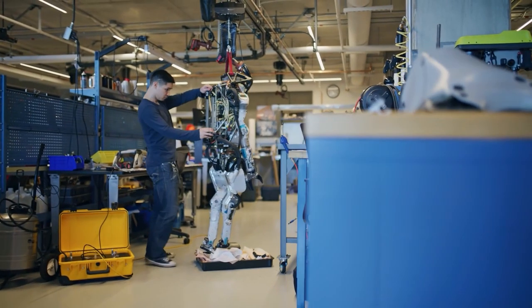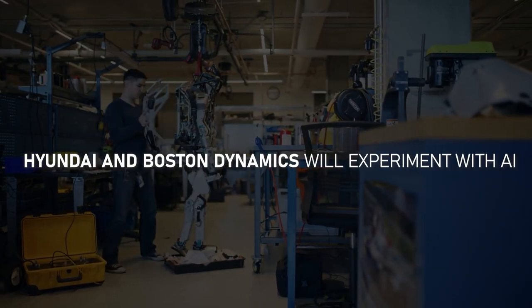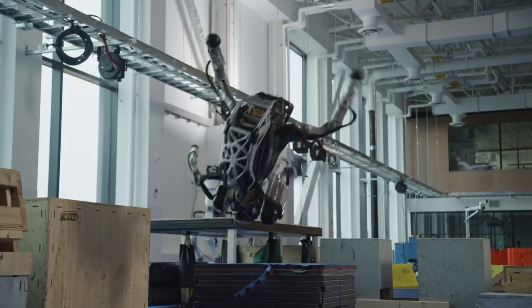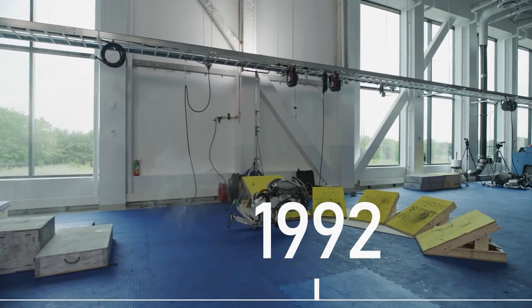By establishing the Boston Dynamics AI Institute, Hyundai and Boston Dynamics will experiment with AI technology for advanced robots and develop new hardware designs. Research and development are at the forefront of Boston Dynamics' history as a robot manufacturer, founded in 1992.